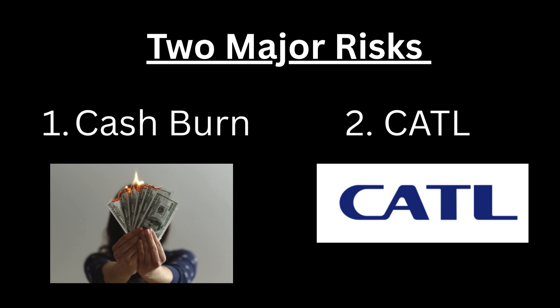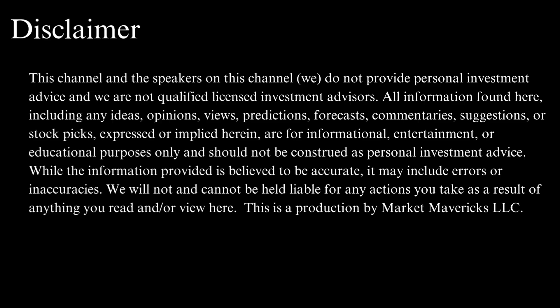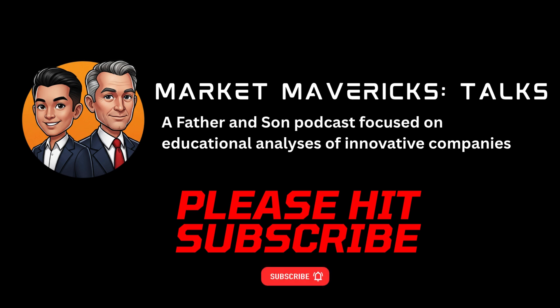Before we share our thoughts on adding QuantumScape as a speculative stock to our community portfolio, please read the disclaimer in the notes below. We are not financial advisors, nor should anything we say be considered financial advice. If you like content like this, please click like or subscribe as we aim to bring analyses on long-term innovative focus companies twice a week.